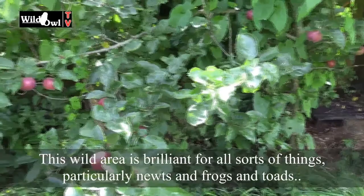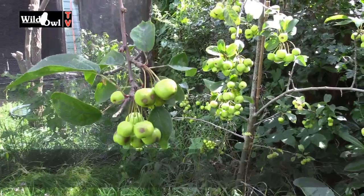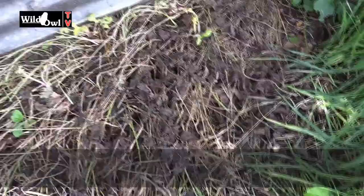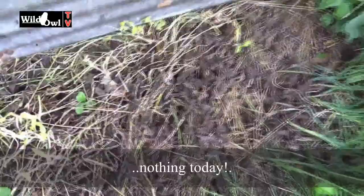You'll notice now we've got apples appearing. These are actually eating apples — Spartan. And we've also got crab apples, so when they ripen they're going to be eaten by the blackbirds. Let's have a look under this sheet because I suspect we're going to come across something here. I'm looking carefully — this is actually a really good place for newts, although today doesn't look like we're in luck.